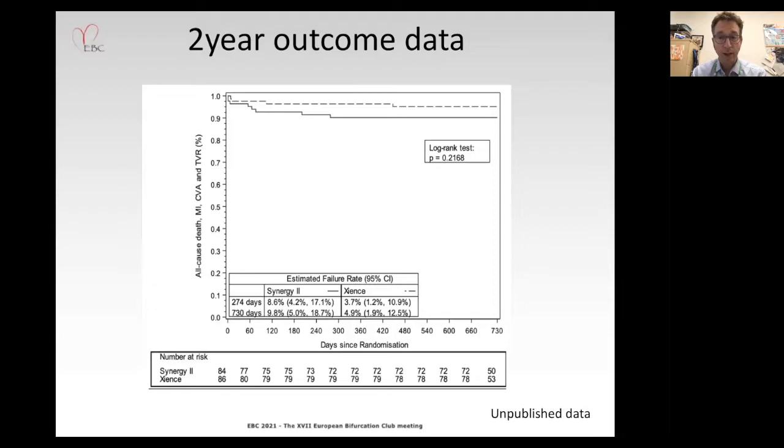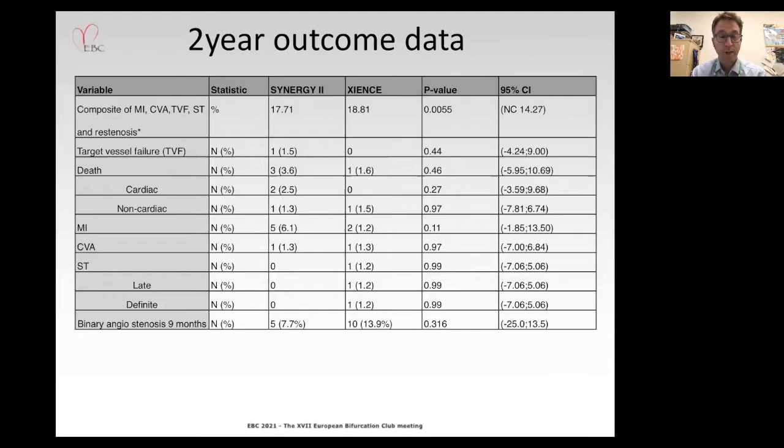Looking at the two-year outcome data, we see very little in the way of progressive events — just a 1.2 percent additive event rate in that 12-month period in both arms. Secondary outcome data show a composite of myocardial infarction, stroke, target vessel failure, stent thrombosis, and re-stenosis of 17.7 percent against 18.8 percent in Synergy versus Zions, with non-inferiority met.